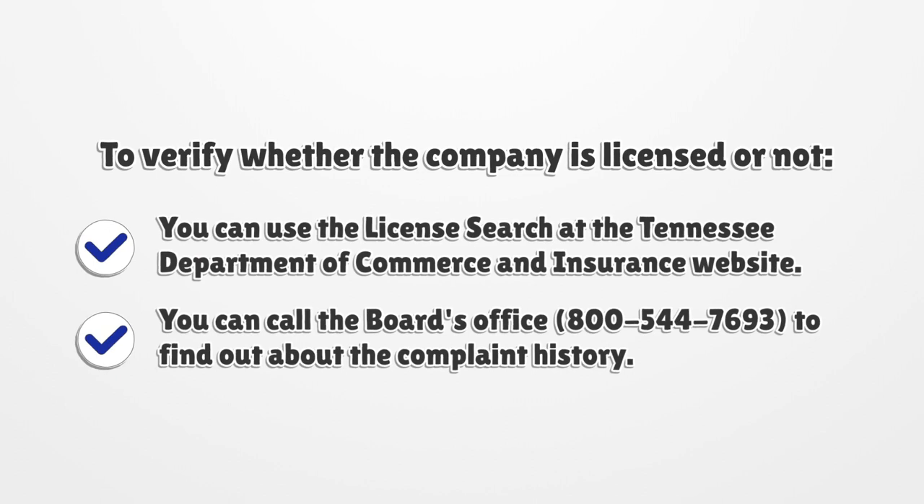To verify whether a company is licensed or not, you can use the license search at the Tennessee Department of Commerce and Insurance website. You can call the board's office at 800-544-7693 to find out about the complaint history.